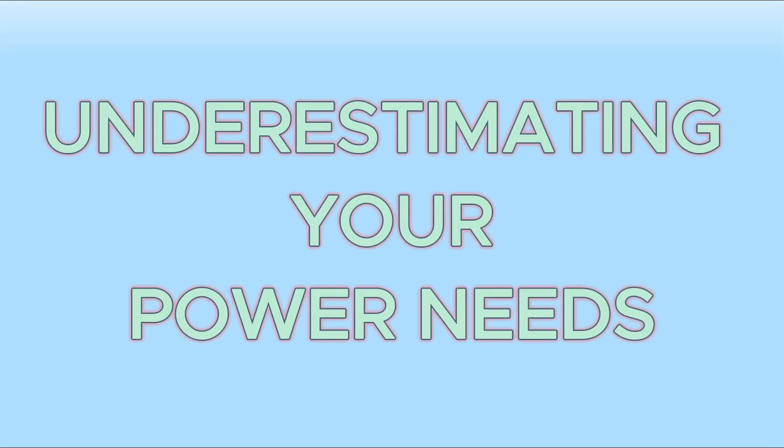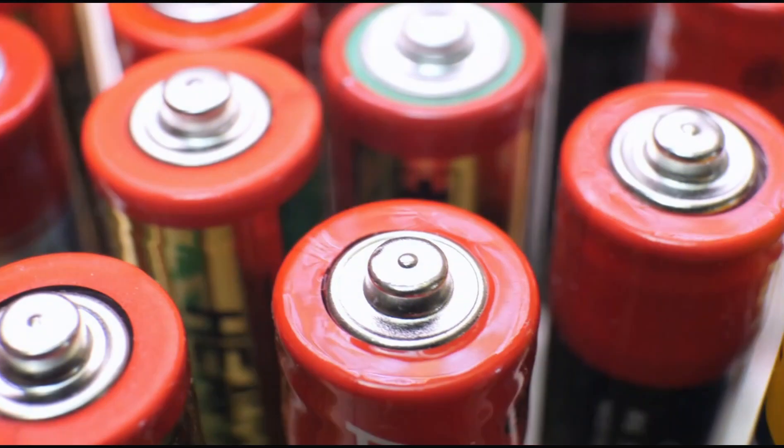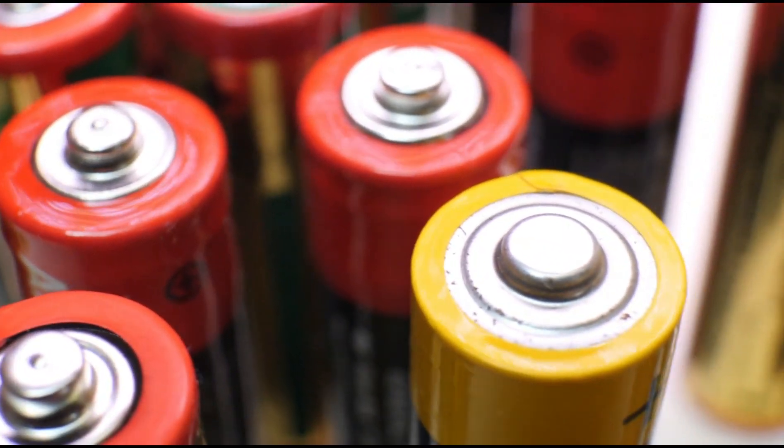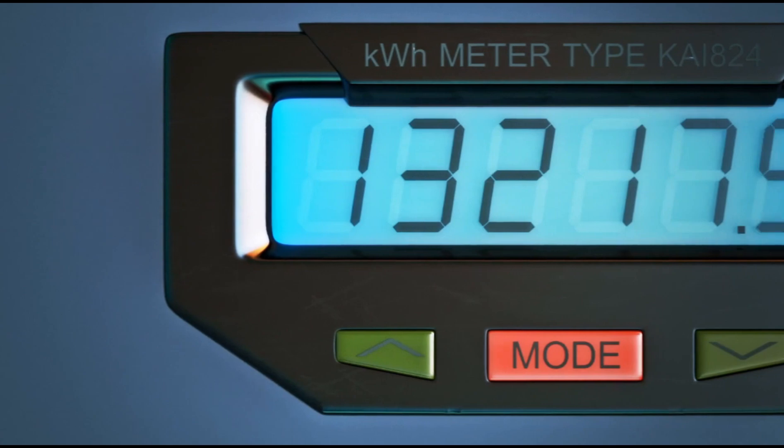Mistake number one: underestimating your power needs. Many people install systems that are too small for their energy consumption. This leads to overloaded batteries, frequent failures, and frustration.